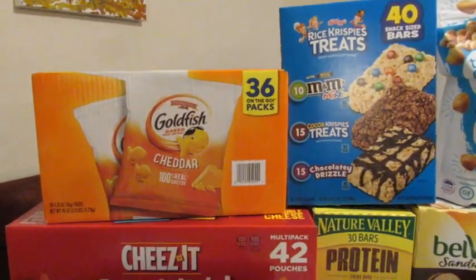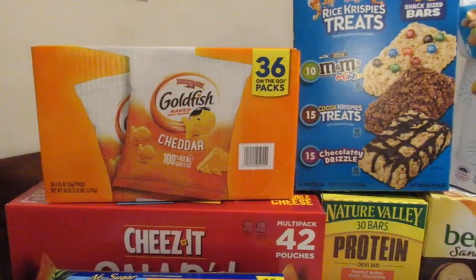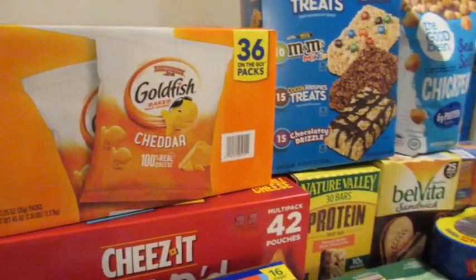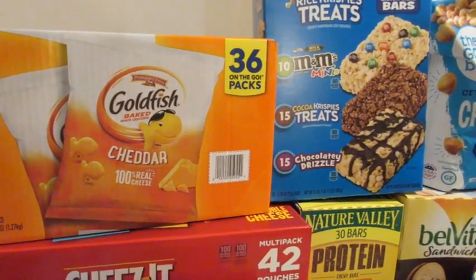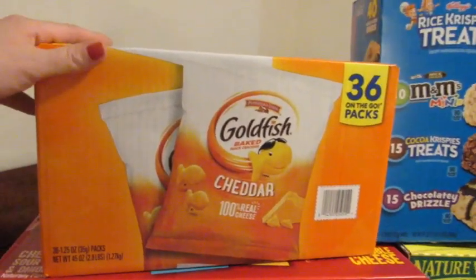I'm going to start over here with our boxed goods. Last month I really didn't need much, but we actually went through everything except four little bags of pretzels from all of our snacks and stuff, so we had to re-up this month.